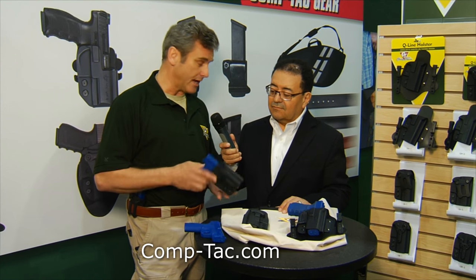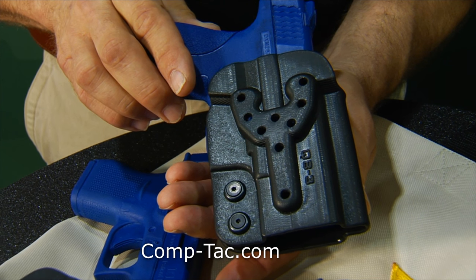We made them so that they can be ambidextrous too, to take care of the 11% of the market that is left-handed.